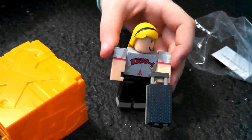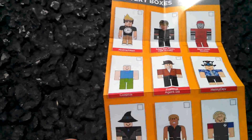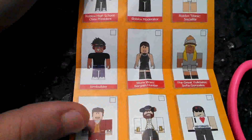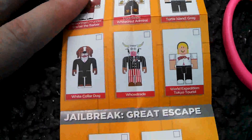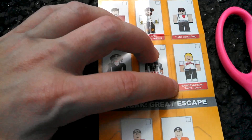That's awesome! Let's see which one we got — which one is she? I don't know, let's see. There she is! She's a World Expedition Tokyo Tourist.